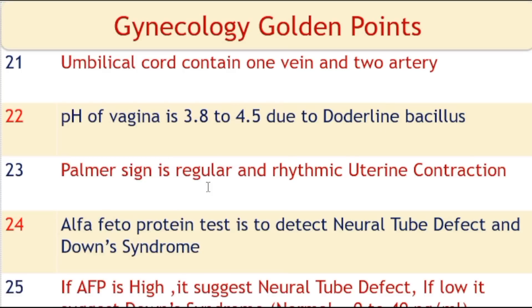Palmar sign is regular and rhythmic uterine contraction. Alpha-fetoprotein (AFP) test is used to detect neural tube defects (NTD) and Down syndrome. A high AFP level suggests neural tube defect, and a low AFP level suggests Down syndrome. Normal AFP level is 0 to 40 nanograms per ml.